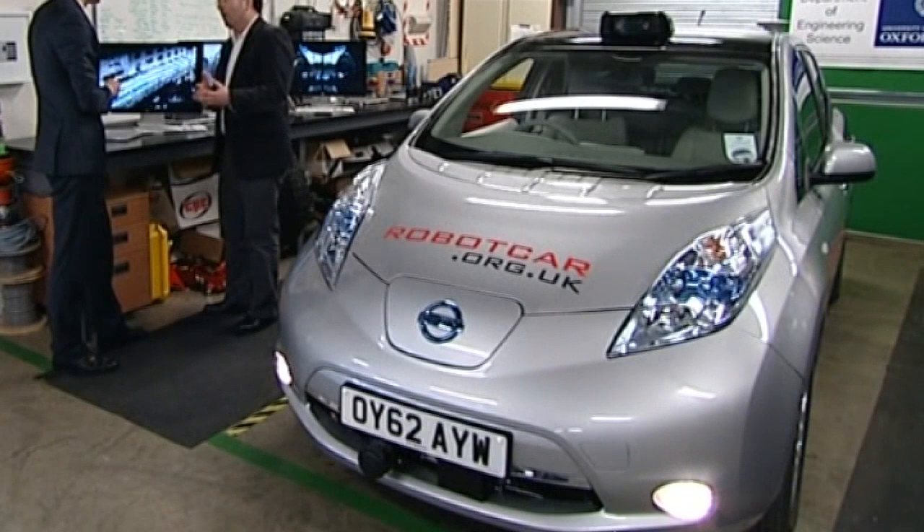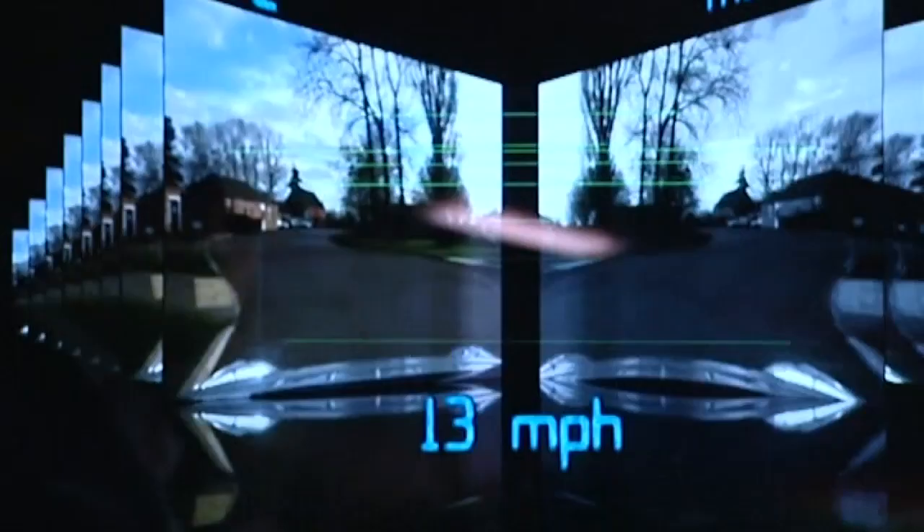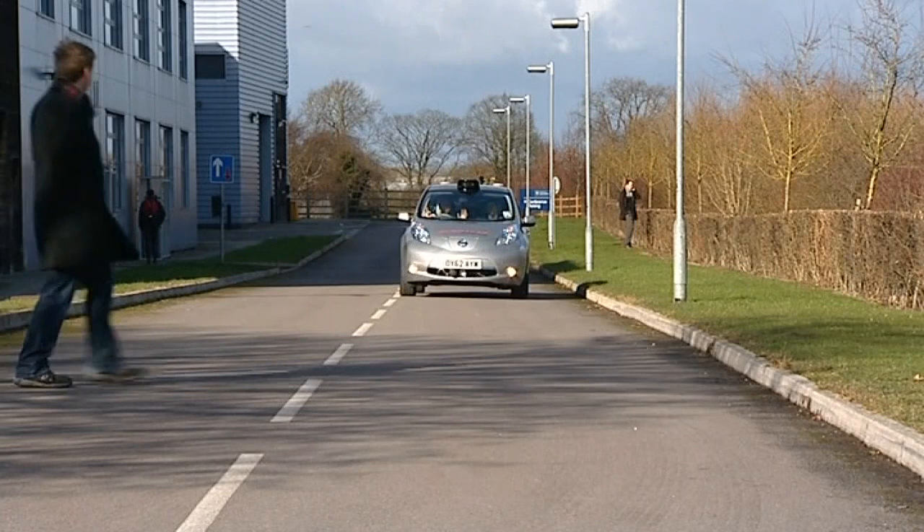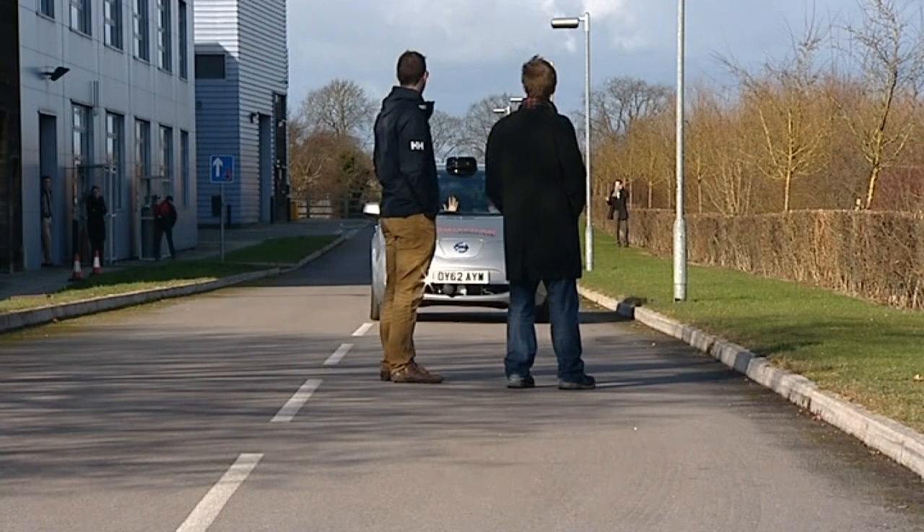Researchers at Oxford University hope the self-driving car will one day be used on public roads, taking the strain off drivers during a busy commute or school run. It's also fitted with a special safety feature which recognises pedestrians and brings the car to a halt.